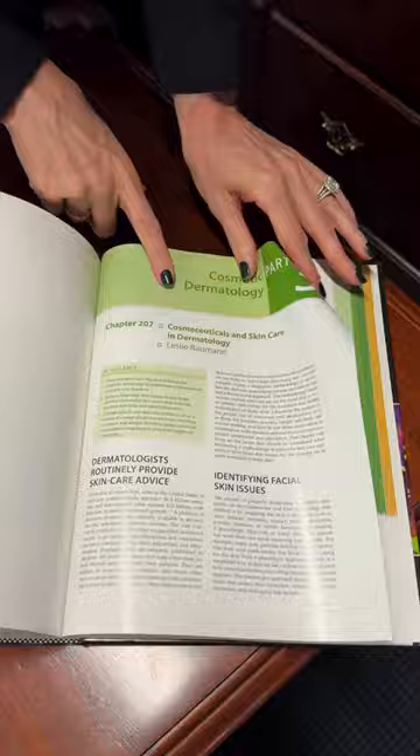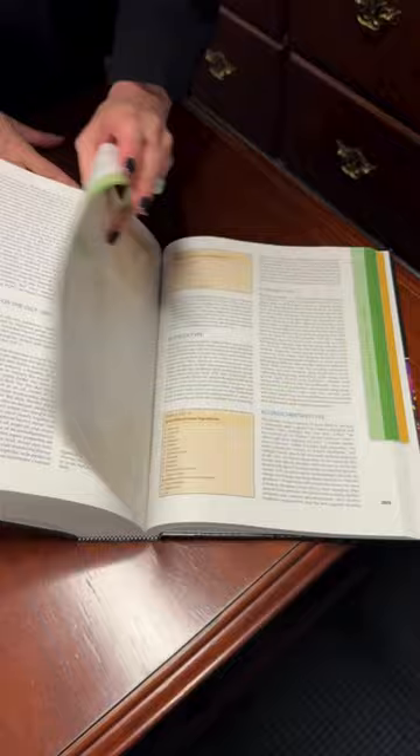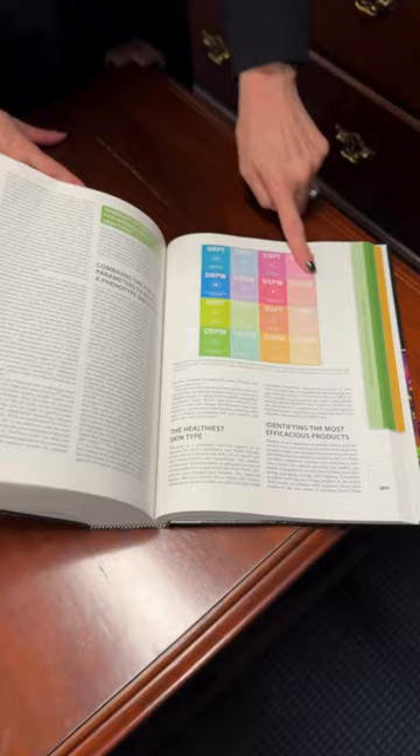So all the dermatologists learn about my skin typing system in this chapter, and you can see all the 16 skin types. This is why the Bauman skin typing system is used in dermatology practices — because they learn it during their residency.